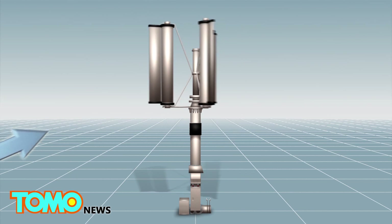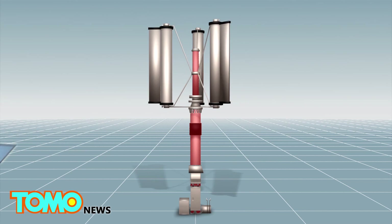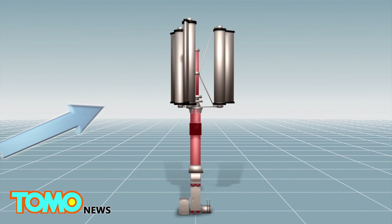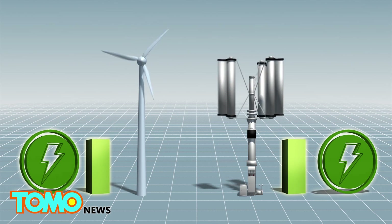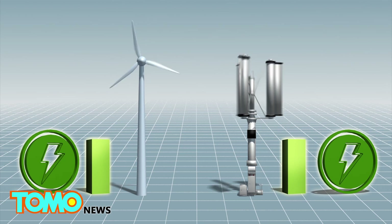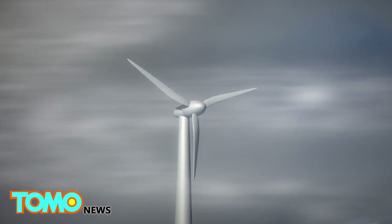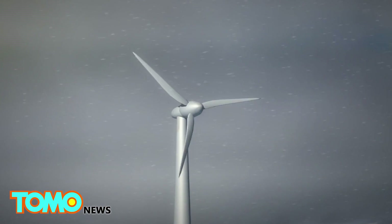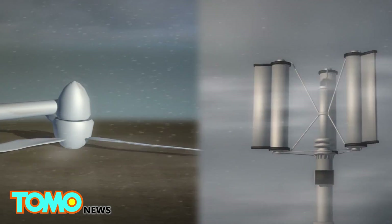The blades are controlled by the central rod, which can be tightened to slow down or stop the blades completely regardless of external forces. Under normal circumstances, the typhoon turbine can achieve about 30% efficiency, while a conventional wind turbine can achieve 40%. However, conventional wind turbines can be damaged by typhoons, while the typhoon turbine would still function normally in a large storm.